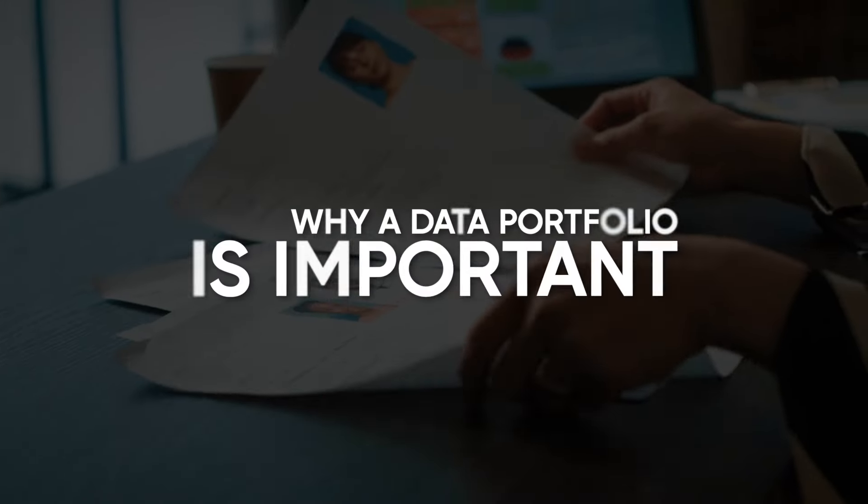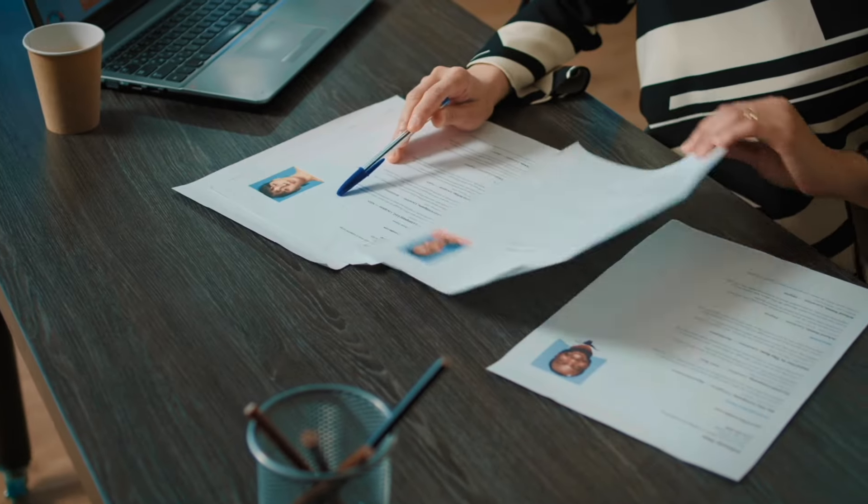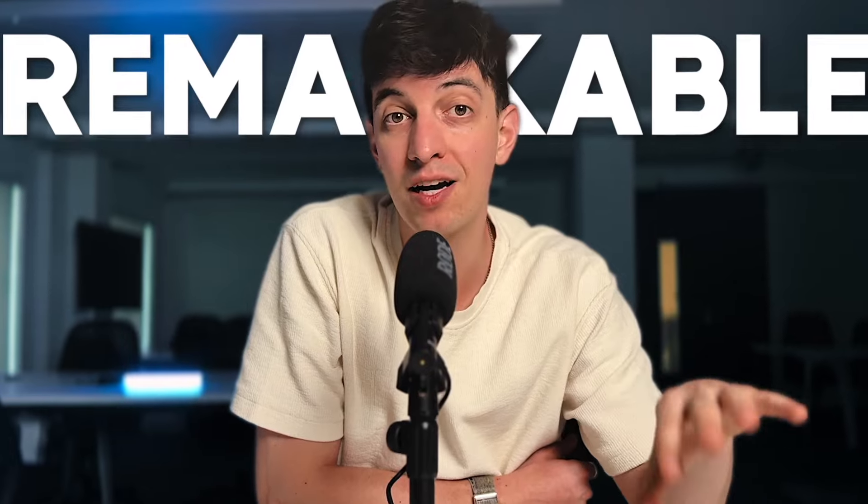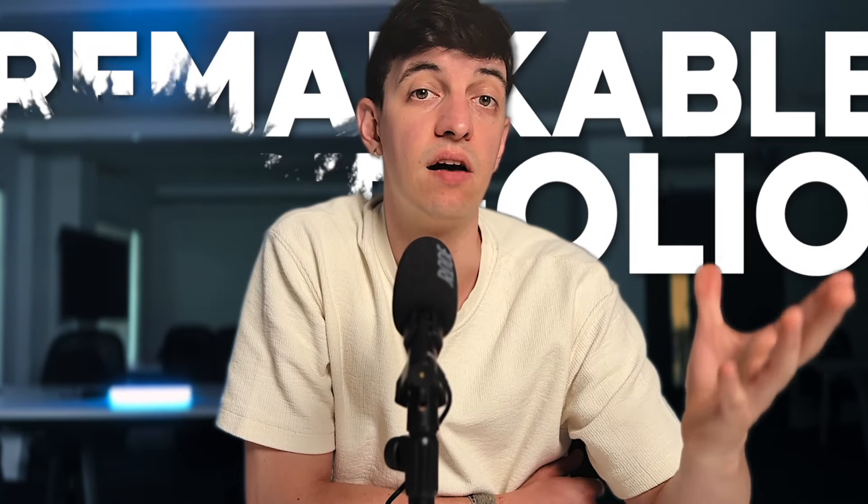Let's start by understanding why a data portfolio is essential. Imagine you are a recruiter looking to hire a data analyst. You receive countless resumes claiming similar skills and qualifications. But what sets an exceptional candidate apart? The answer is very simple — a remarkable data portfolio, because that is like a visual representation of your expertise, telling your unique story and giving employers a taste of what you can bring to the table.